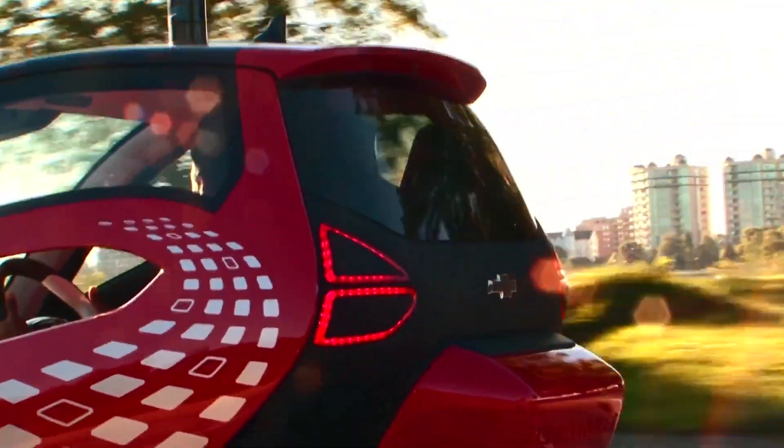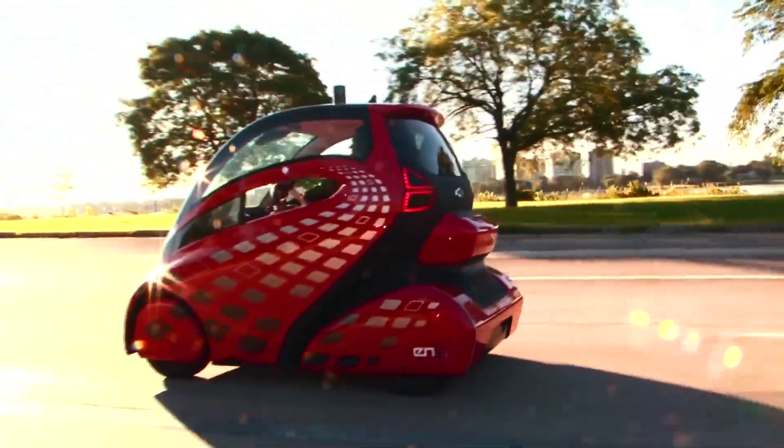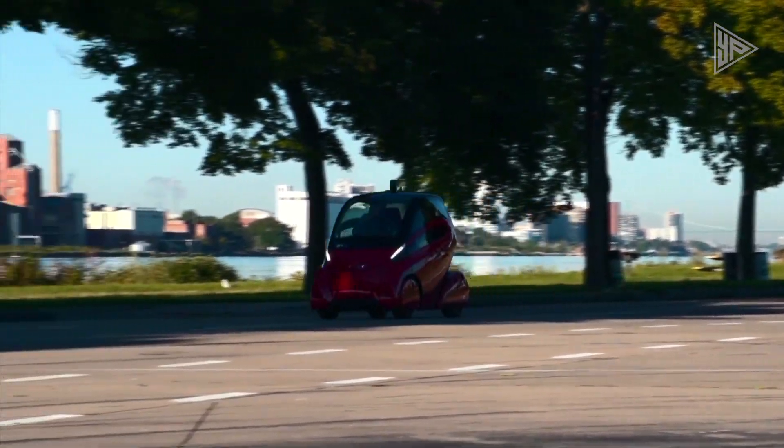While still in the concept stage, the Chevrolet ENV has the potential to revolutionize urban transportation with its compact, easy-to-drive, and eco-friendly features, including a unique leaning mechanism for city driving challenges.